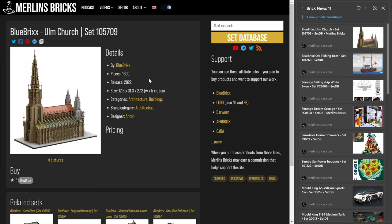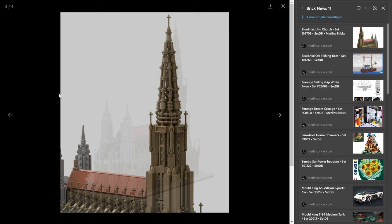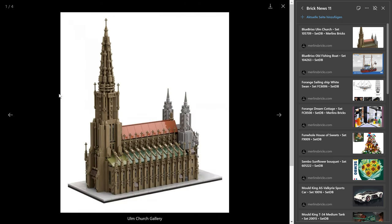We will start with, due to alphabetical order, Blue Bricks. And here we have an announcement — actually the only one for this week — Ulm Church, the 105709. The city of Ulm is a relatively small city over here in southern Germany, in the state of Baden-Württemberg. It's actually the largest non-Catholic church we have in Germany, and the tower was completed in 1890. It is 161.53 meters in height, making it the highest church tower in the world — at least that's what we tell each other here in Germany. This architecture set has 1,600 pieces. I think it is a beauty.